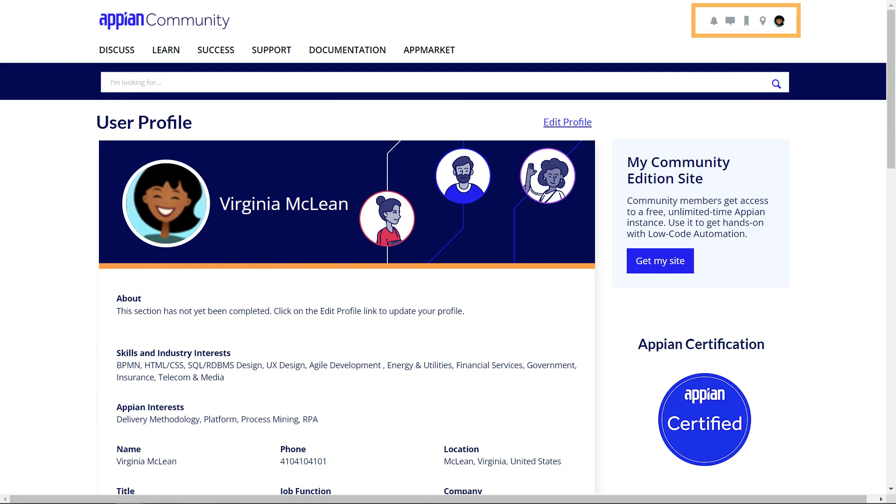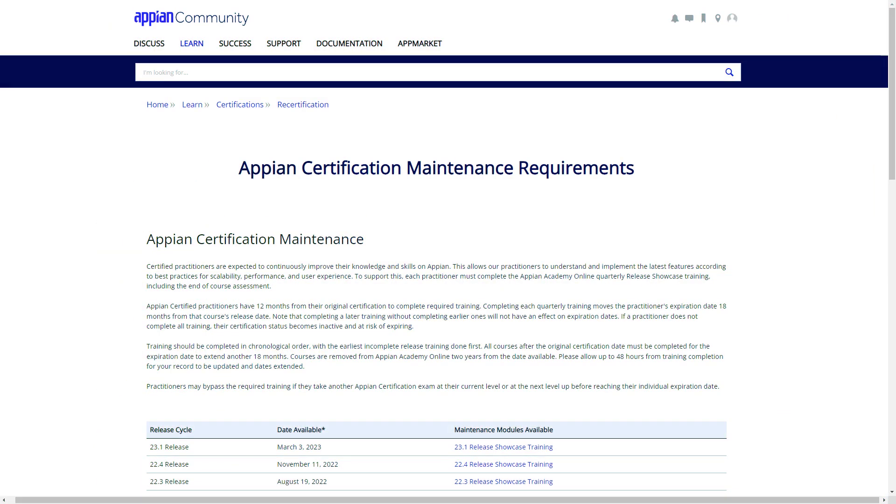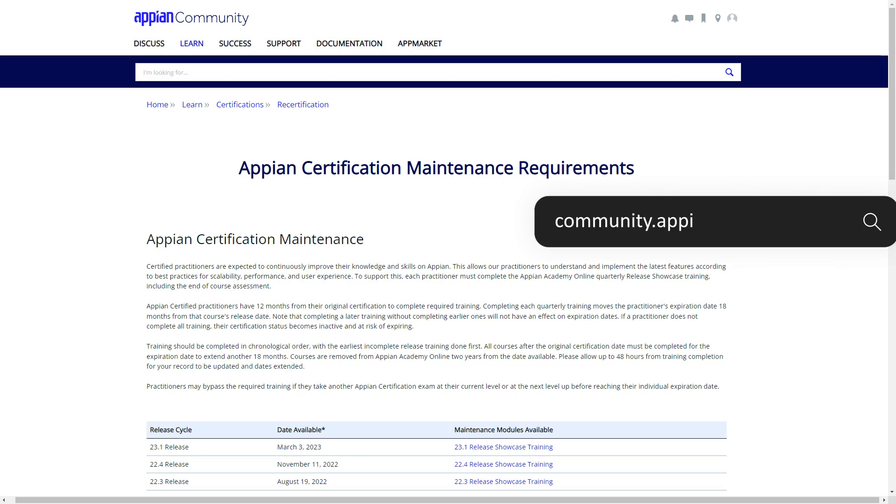Be sure to keep your community profile up to date with your current email address so you don't miss these important notifications. Check out the help page on Community for steps to update your profile. For more information about Appian certification maintenance requirements, check out Community.